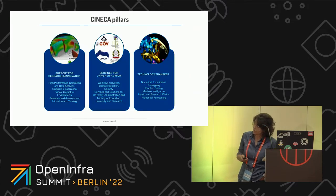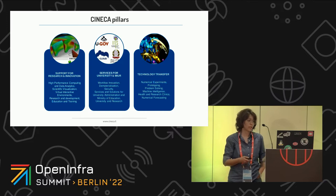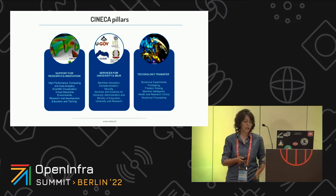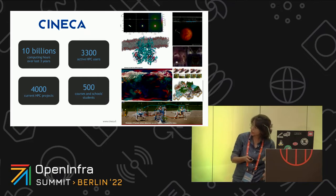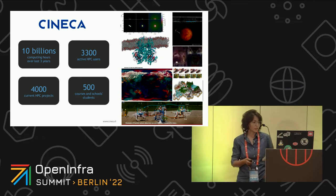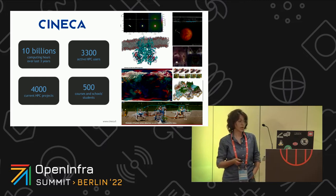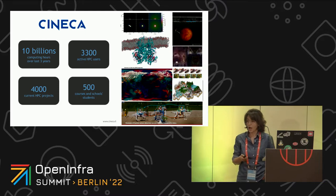Here you can find a list of the main pillars of Cineca, spanning from the support for research and innovation up to technology transfer by prototyping, problem-solving, machine learning, and so on. Just to give you some numbers: in the last over three years, we have provided more than 10 billion computing hours for our users, more than 3,000 active HPC users, and more than 4,000 HPC projects running on our infrastructure, along with many courses and training activities that are a core business.